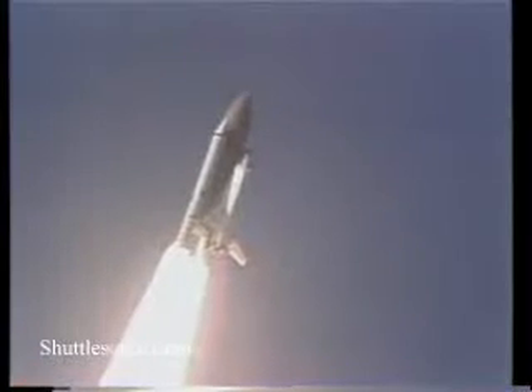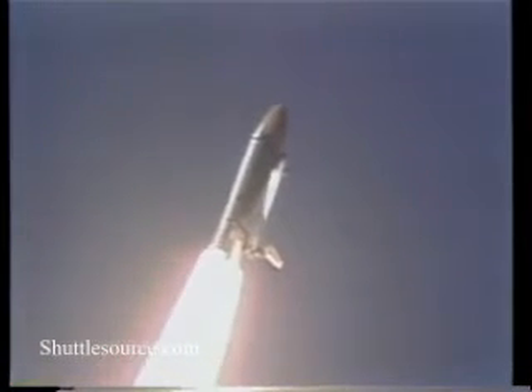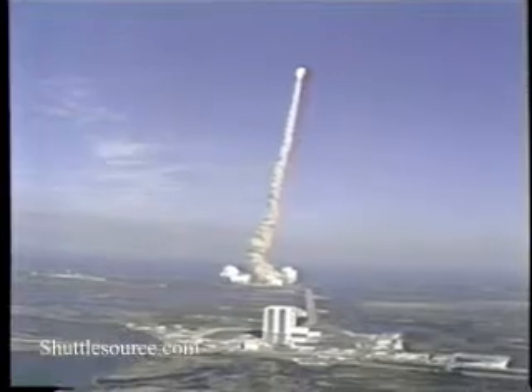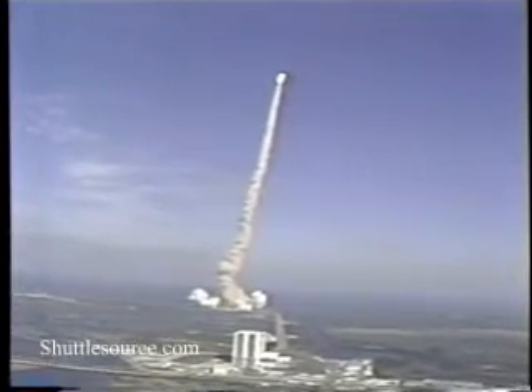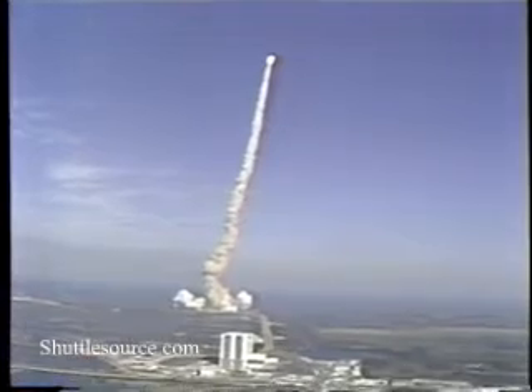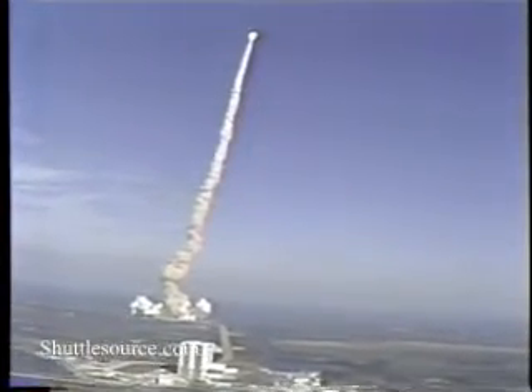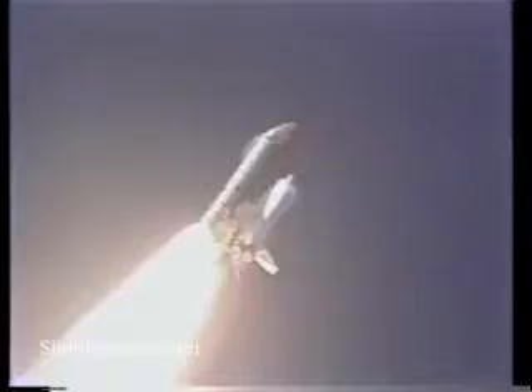Current height, six tenths of a mile. All APUs running at normal speed. Main engines all running at normal pressures. Height 2.9 nautical miles, distance one mile downrange.